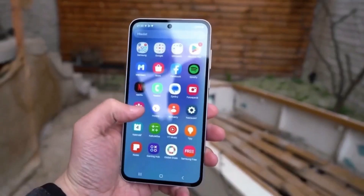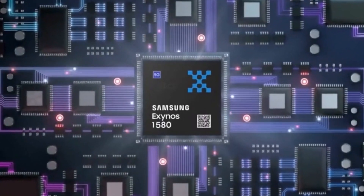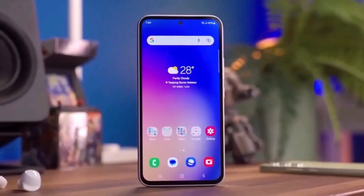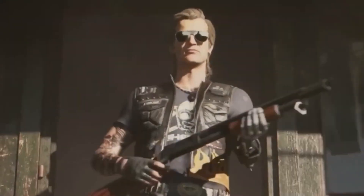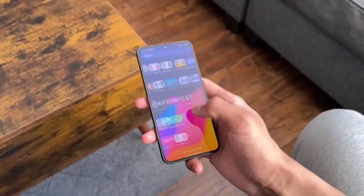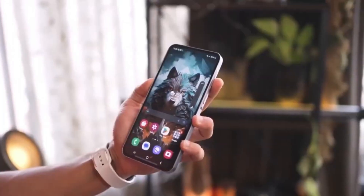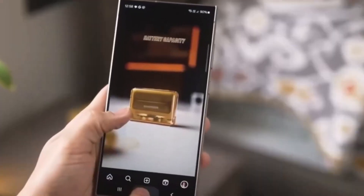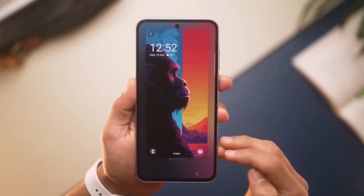Under the hood, the Galaxy A56 5G is powered by Samsung's Exynos 1580 chipset, designed for smooth performance and power efficiency. It's paired with 8GB or 12GB of RAM, so multitasking should be a breeze — whether you're switching between apps, playing games, or editing photos. Storage options go up to 256GB, and while there's no confirmation yet on expandable storage, Samsung has been known to keep microSD support in some mid-range devices. The phone will run on Android 15 with One UI 7, bringing the latest software enhancements, new AI features, and long-term software support.